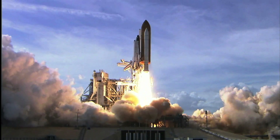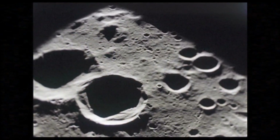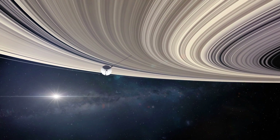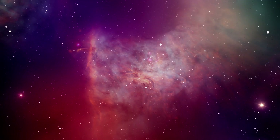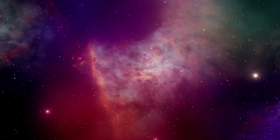Space travel has helped us create inventions and technologies that have made human life easier and helped us learn more and explore further into the universe. Check out some of the inventions we wouldn't have without space travel.